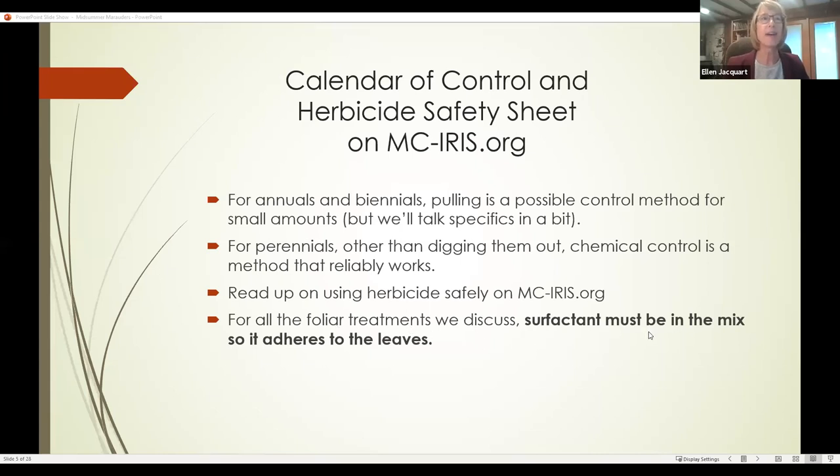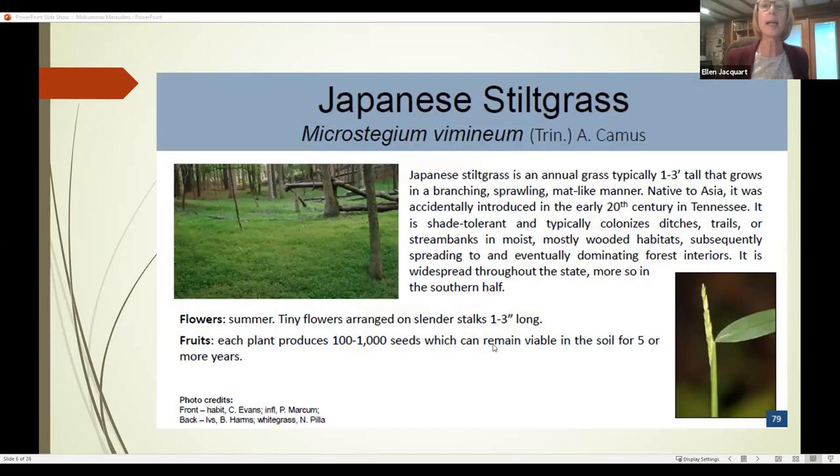A final reminder: because these are all foliar spray treatments on leaves, you need to make sure a surfactant is in the mix. In some cases the surfactant will already be in the herbicide — you have to read the label to see whether that is the case. Most of the time they don't include it and you have to add it separately.